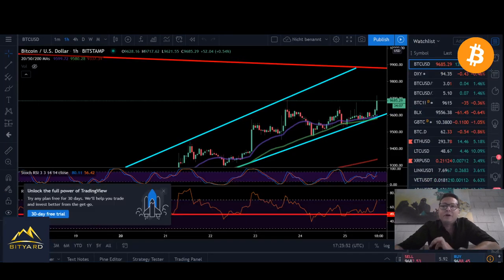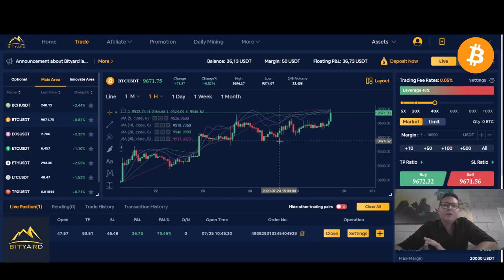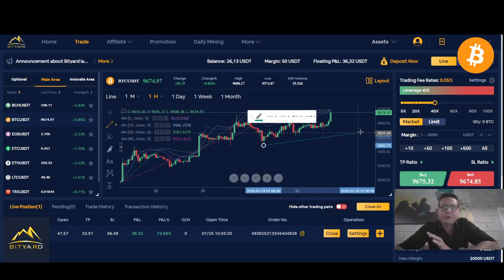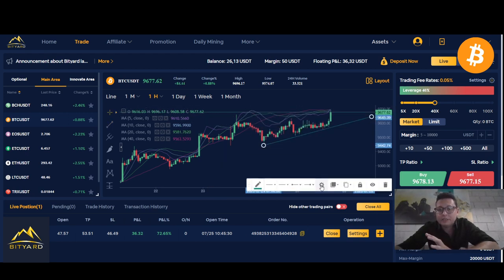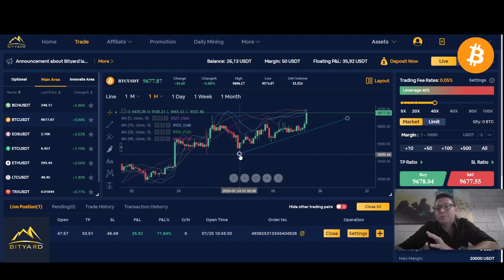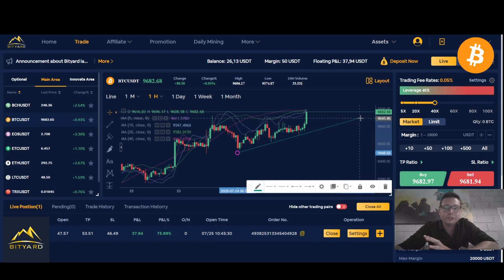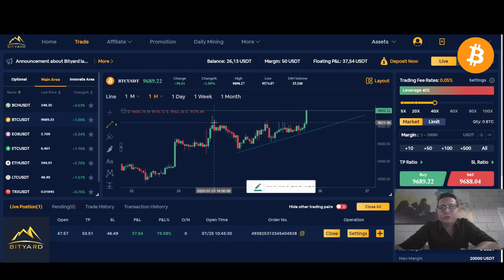Let's have an update on the Bitcoin price because currently we are breaking out from a beautiful, potentially ascending triangle that we created here in the last couple of hours. I say potentially because we have a weekend right now, and usually during the weekend we have a bit of play time. Breakouts are not always sustainable on weekends, but we had a clear ascending triangle forming and we were waiting for a breakout to the upside.